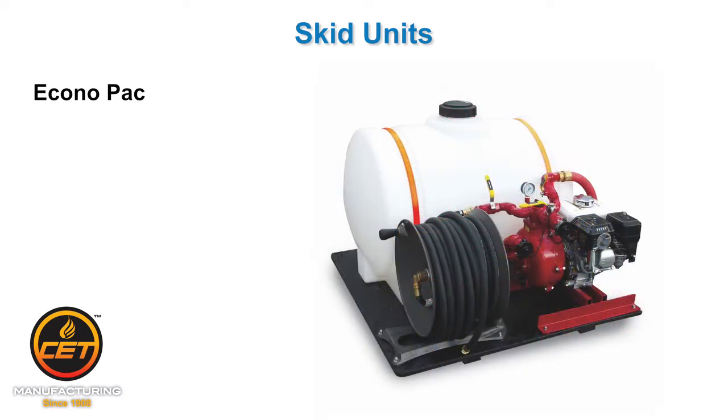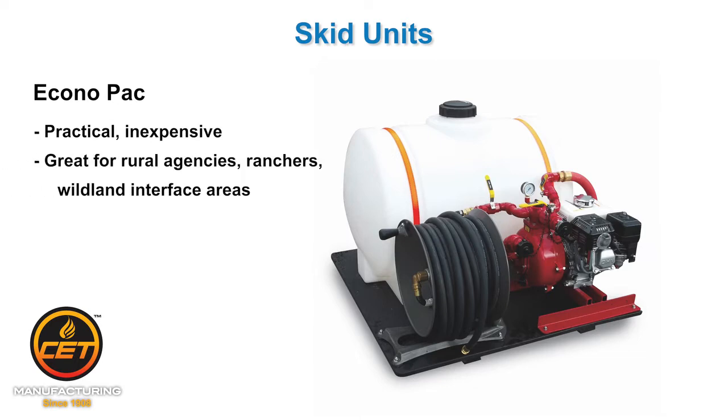EconoPack: Simple and inexpensive, this unit is a great choice for rural agencies, ranchers, and wildland interface areas.